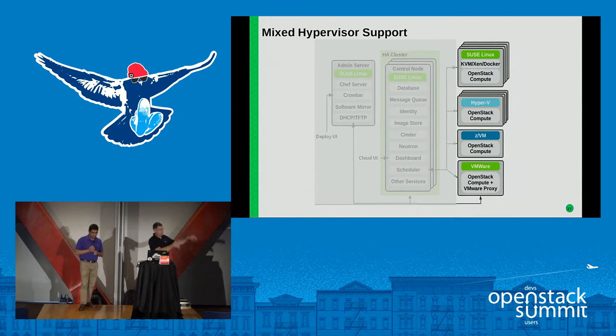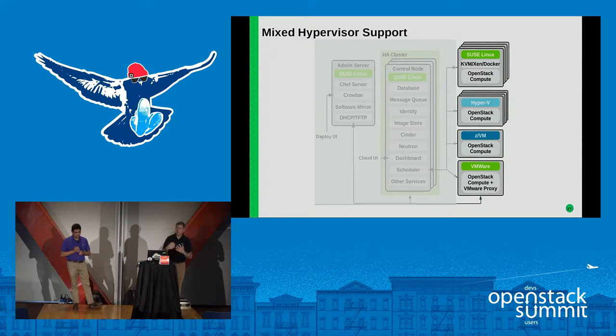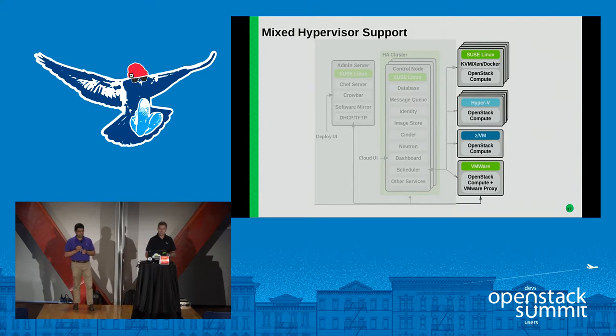We have what we call mixed hypervisor support. We deploy a control plane currently on x86 — running in minimum mode, managing the ZVM environment. But we can use all these different environments within a single cloud. So if you have an existing environment with System Z, or you're looking at pulling Z into your environment to take advantage of the diagonal scalability that Kershaw described, you can do that and still have it coexist with existing VMware workloads or as you move into a KVM environment.